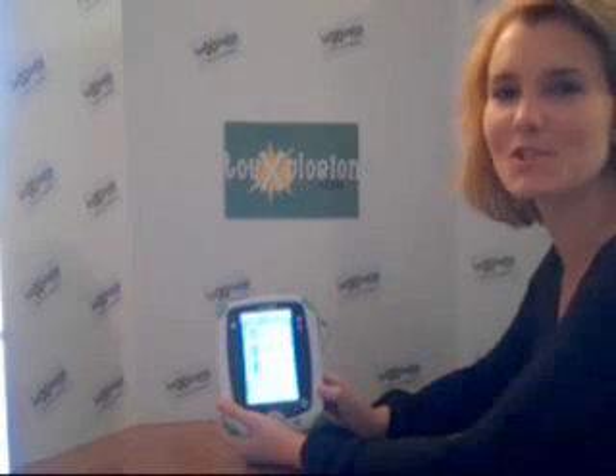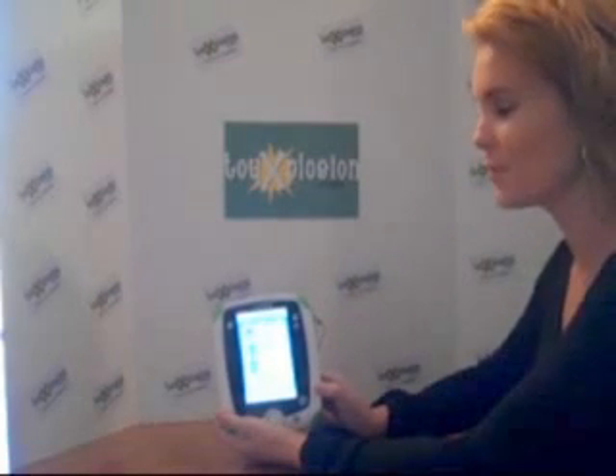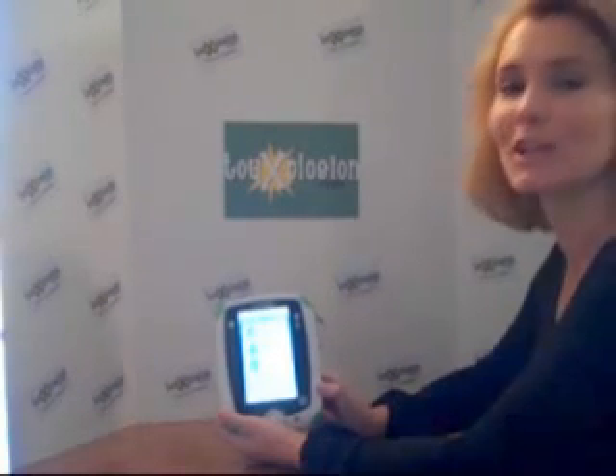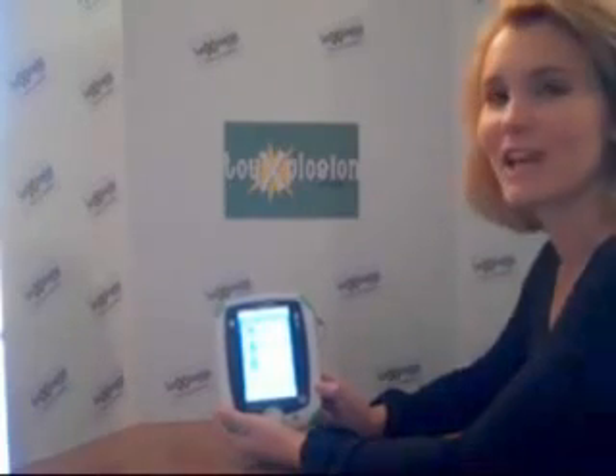Hi, everyone. Julie here from ToyExplosion.com. Welcome to our 2011 Holiday Gift Guide. I have with me the LeapPad Learning Tablet from LeapFrog. You may have heard about it. It retails for $99.